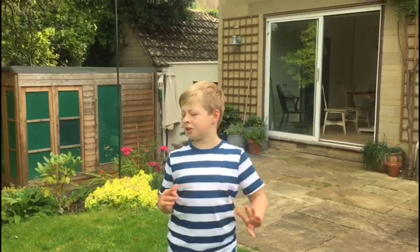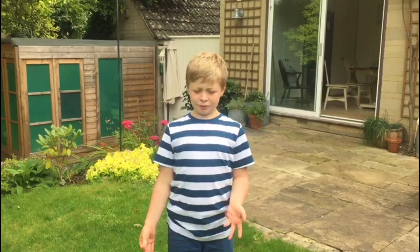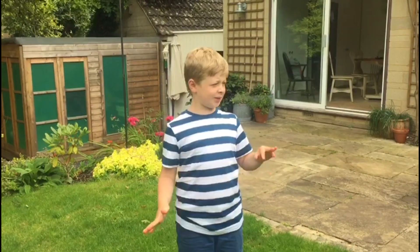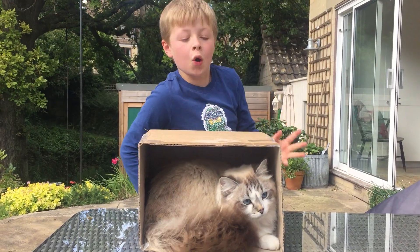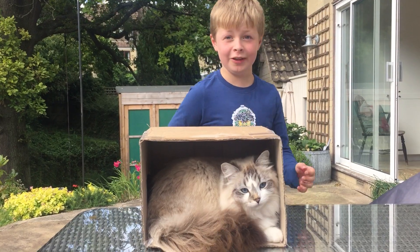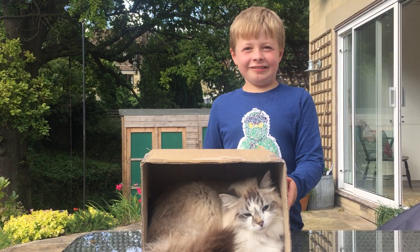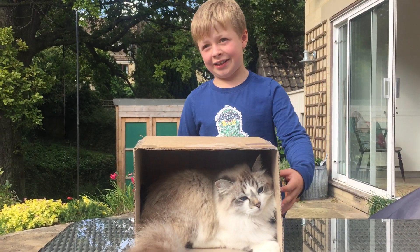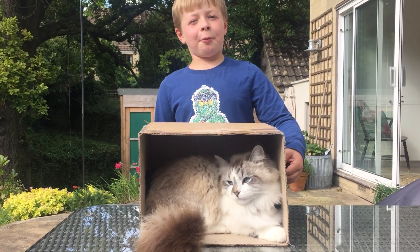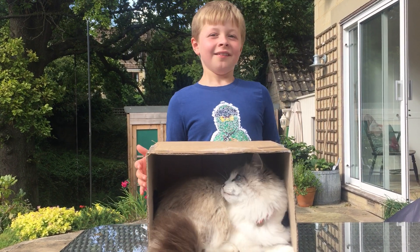The raw egg just pushed me past my limits — I couldn't handle it. And with the pasta it was literally disgusting, like worms. That was so terrifying. My cat decided to jump in the box too! Okay guys, it's time to wind up this video. Comment down below what we should do for our next video — goodbye!